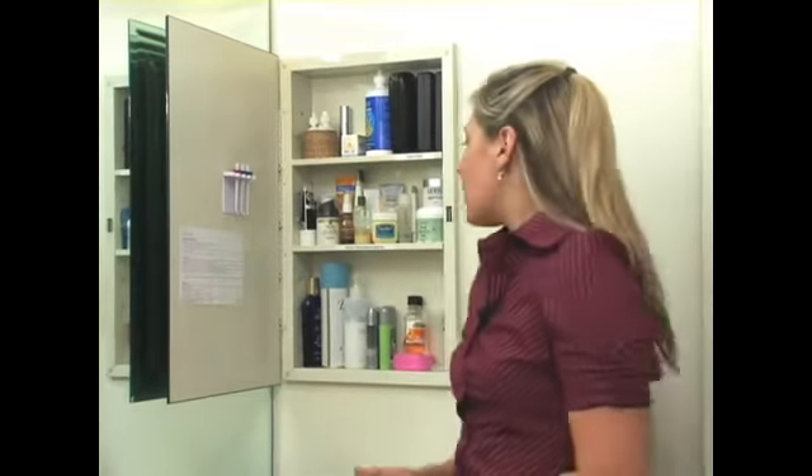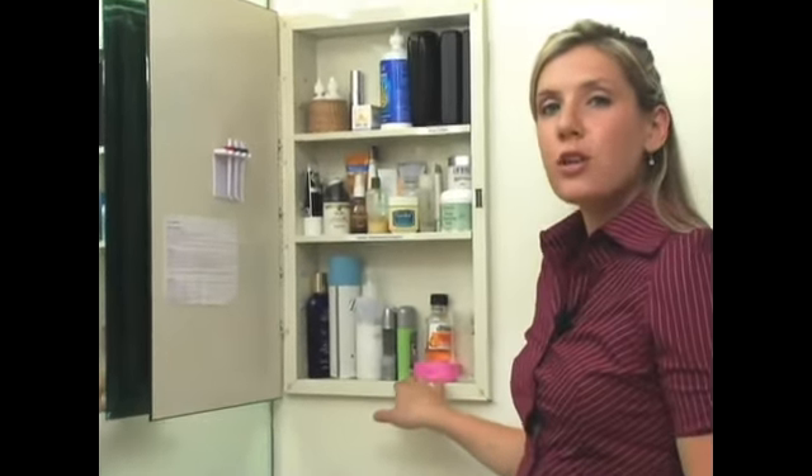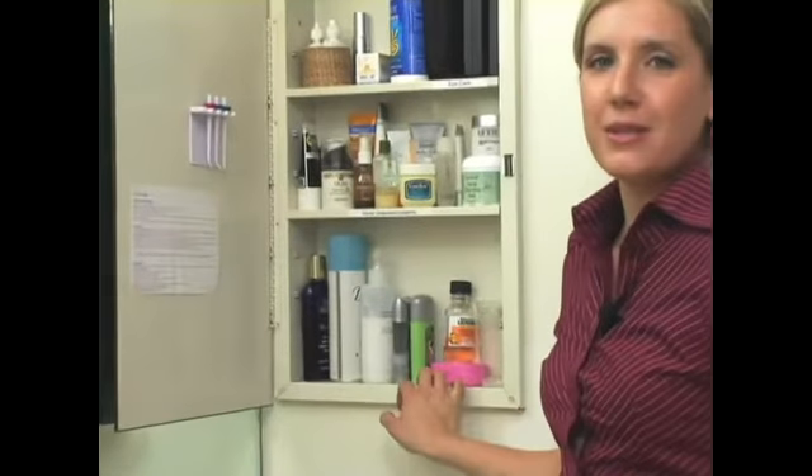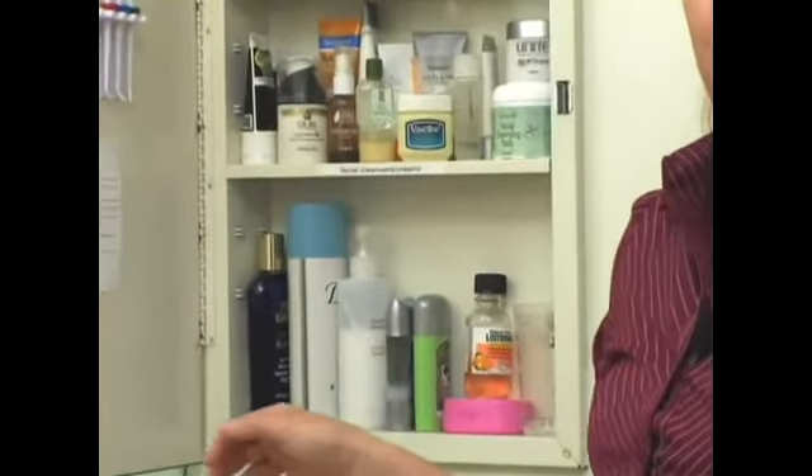Here I have an organized medicine cabinet. A medicine cabinet should really be your station for things that you need to use every day. On the bottom shelf are larger items — these are your grab-and-go items like deodorant and mouthwash, things you use all the time.